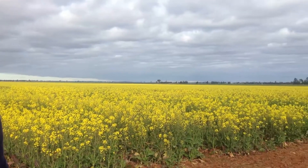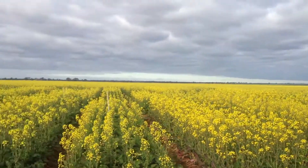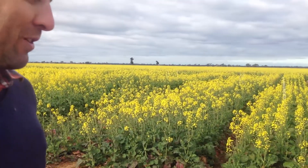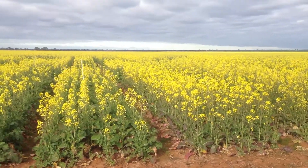In these trials behind us we've got canola variety by nitrogen rate and nitrogen timing comparisons. We're looking at three hybrids and three open-pollinated varieties. Hybrids have become a bit more popular in the region, and there are also a couple of triazine-tolerant varieties — both hybrid triazine-tolerant and open-pollinated triazine-tolerant varieties.